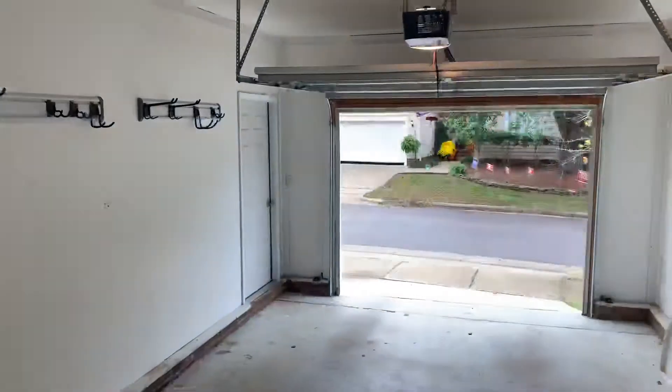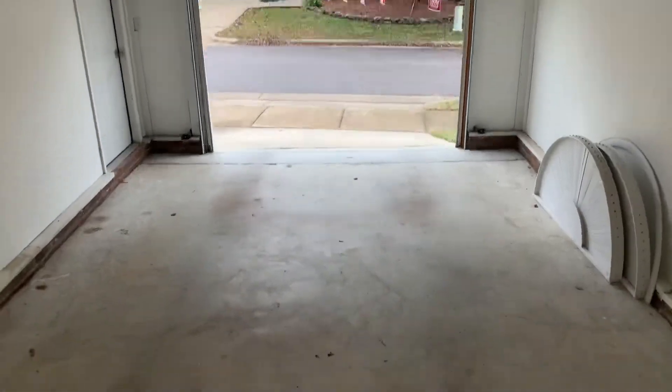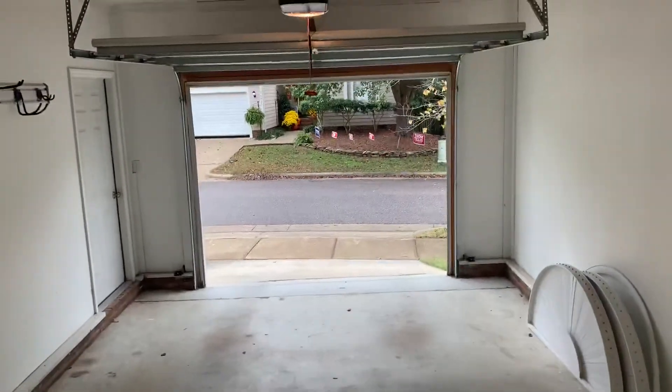And then behind here you have the garage — a one-car garage, which a lot of your renters will probably use for storage. So keep that in mind.